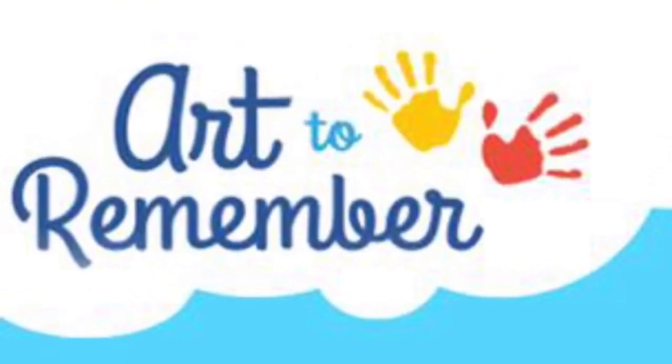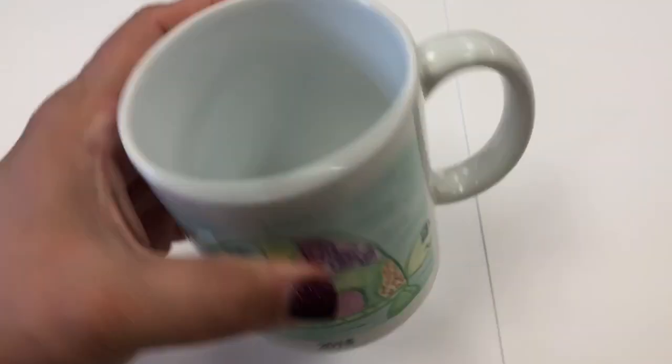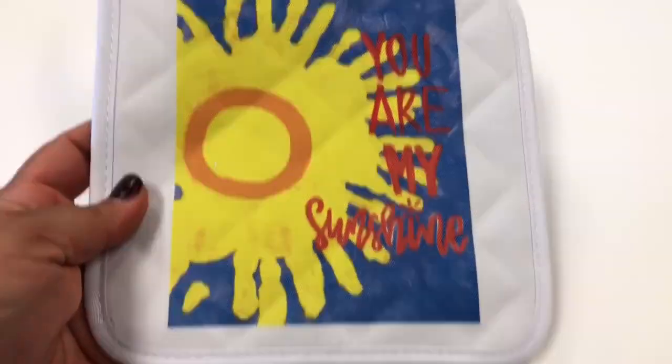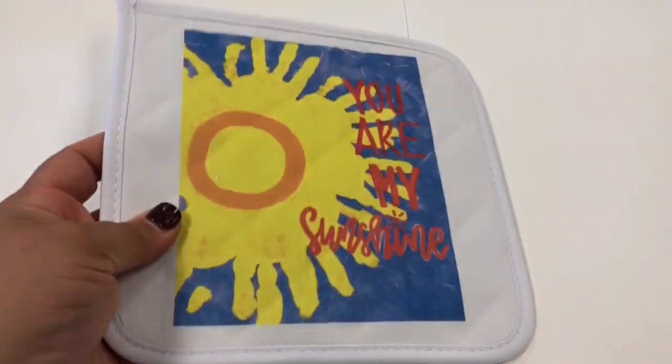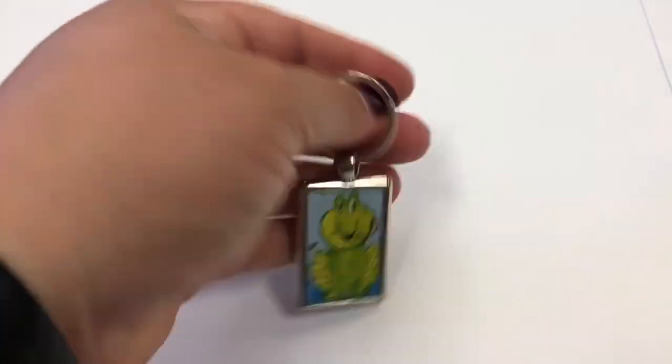Here are some of the items with student artwork. We have a coffee mug, a hot pad, a cute magnet, greeting cards which come in multiples, and a luggage tag.